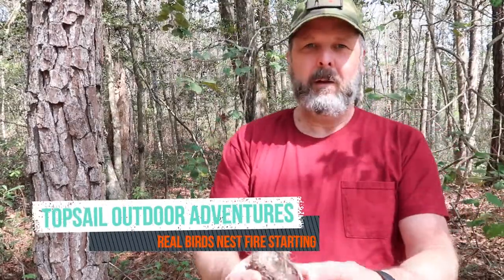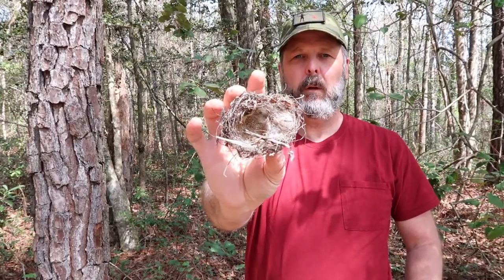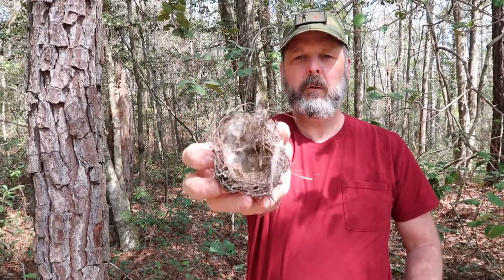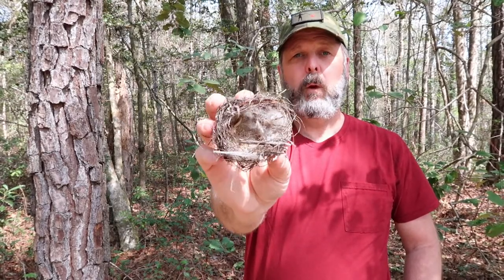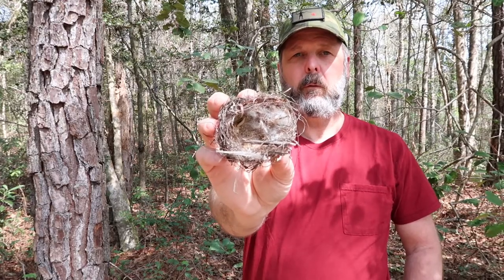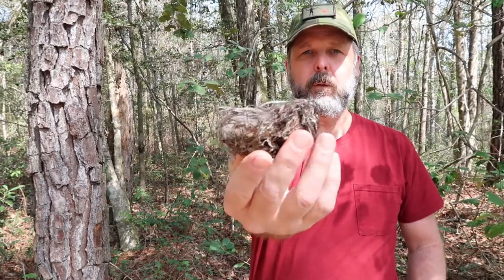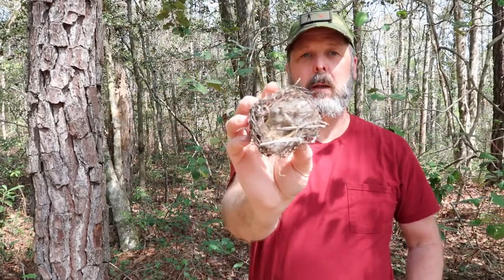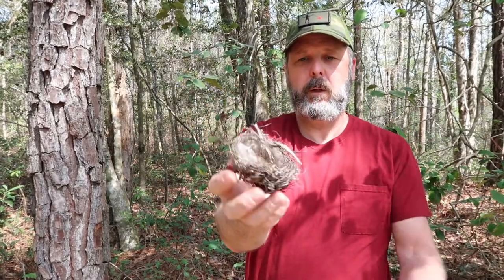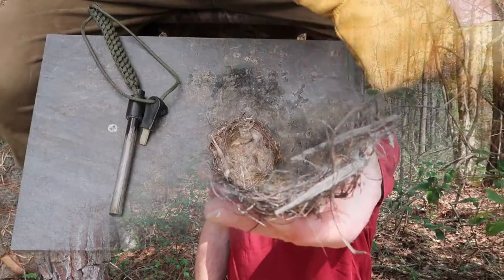Hey guys, look what I found. Last Saturday we had a pretty good windstorm and I was cleaning up the yard and found this little bird's nest. I thought, hey, I've never tried to actually start a fire with a real bird's nest, so I thought this would be a good opportunity to attempt that. You can see this one's still in pretty good shape. I didn't find any eggs and I think it was too early for any birds to be nesting in it. No birds were harmed in the making of this video.